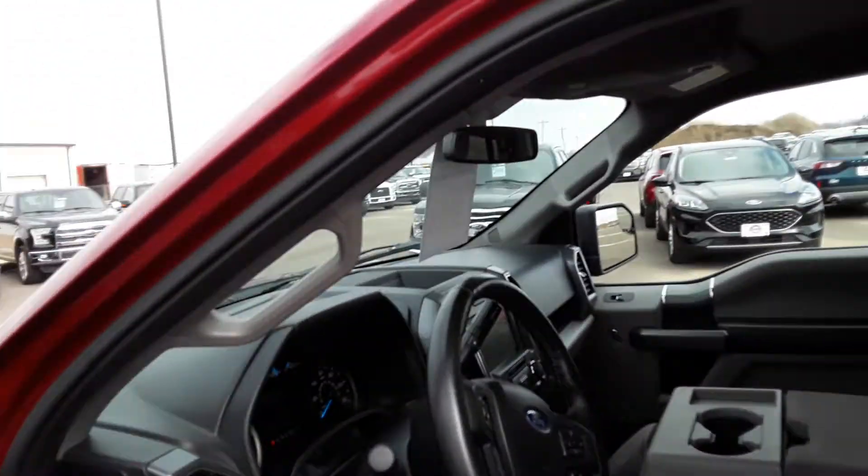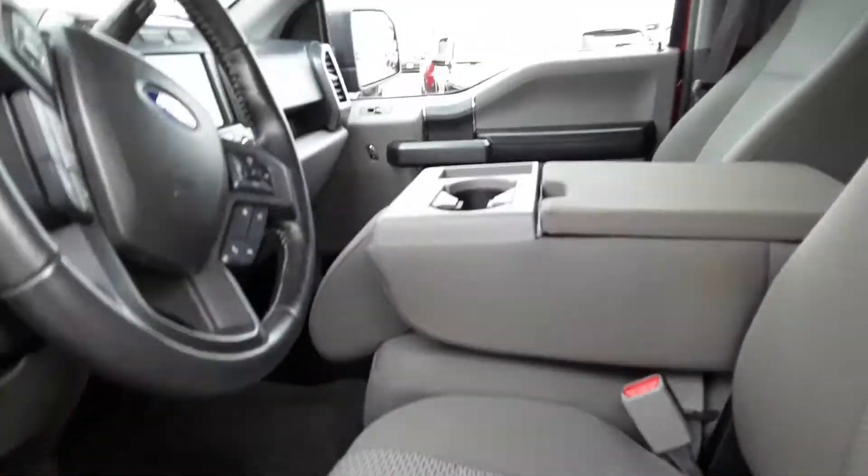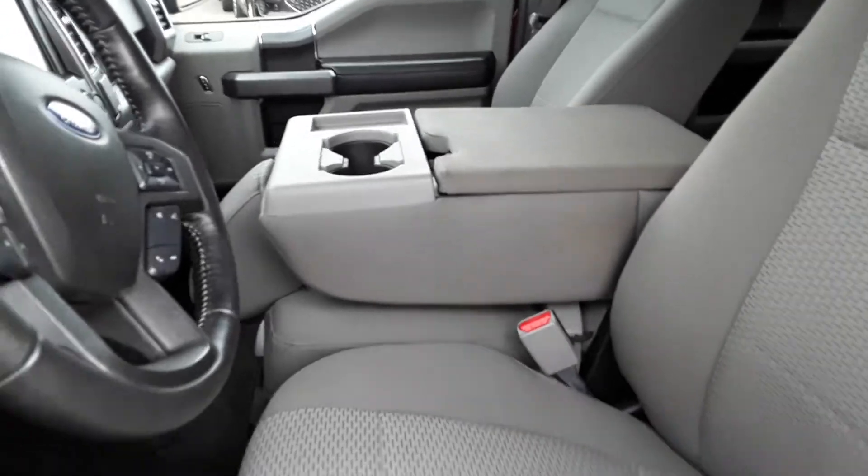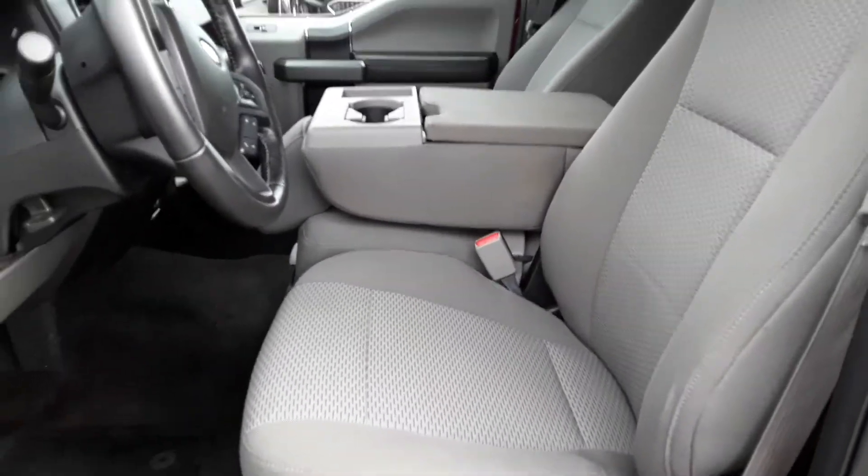Keyless entry. Power everything. This does have the 40-20-40 seat, which is the armrest that goes up, so it's a true six passenger.